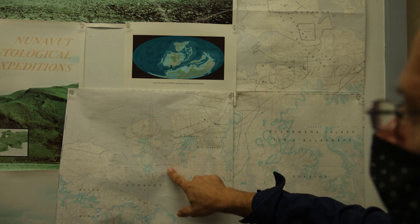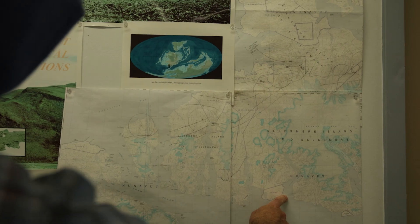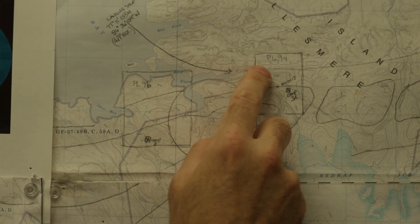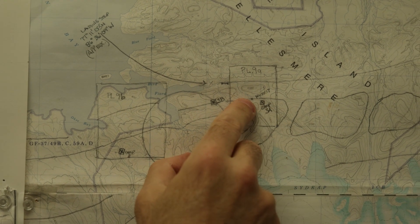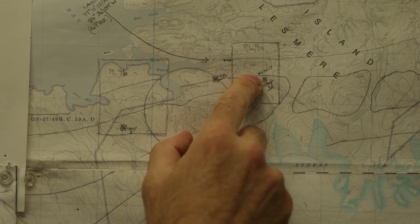This is southern Ellesmere Island. Here's Bird Fjord, and it's this valley leading up here that is where we camp. And there's NV2K17, which is the Tiktaalik roseae locality.